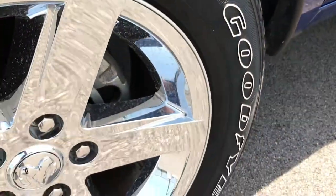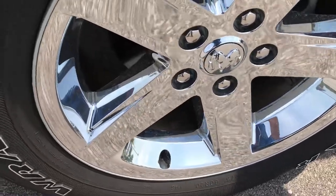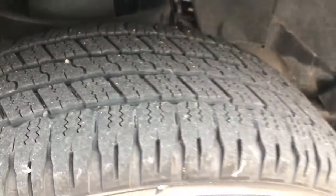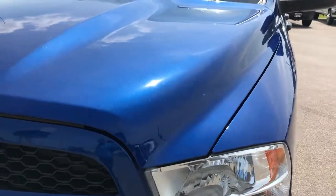This one has Goodyear Wrangler 275/60R20 inch tires on 20 inch factory alloy rims with the chrome covers, and you can see that these tires have about half the tread left. Blue streak metallic is the color — you can really see how nice that metal flake looks on that paint.